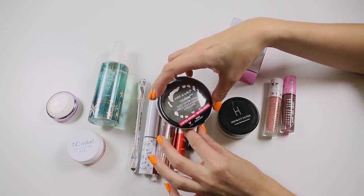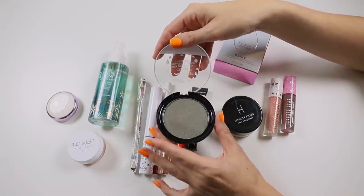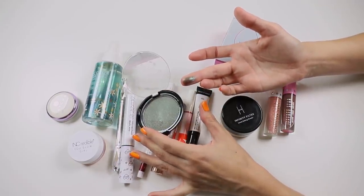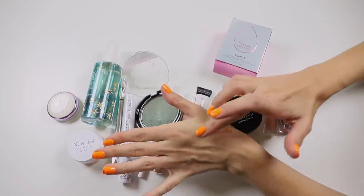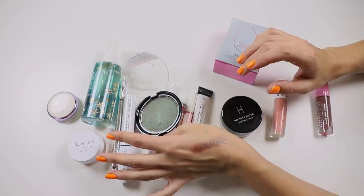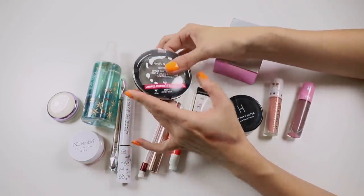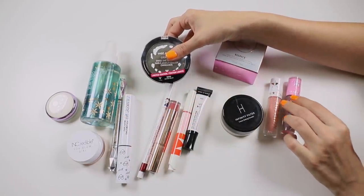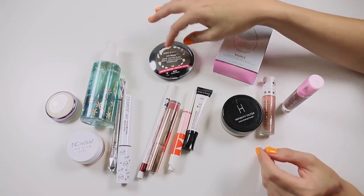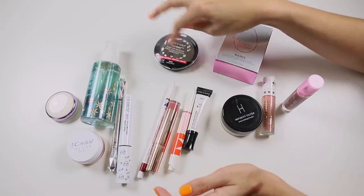The Wet n Wild Color Icon Shade Shifting Blush — I had such a bad time with this. It's really beautiful but the formula is interesting; the binding ingredients want to work as an eyeshadow, not as a blush. I'm going to pop it in my standard storage drawers and decide about it at a later date because I'm not sure how I feel.